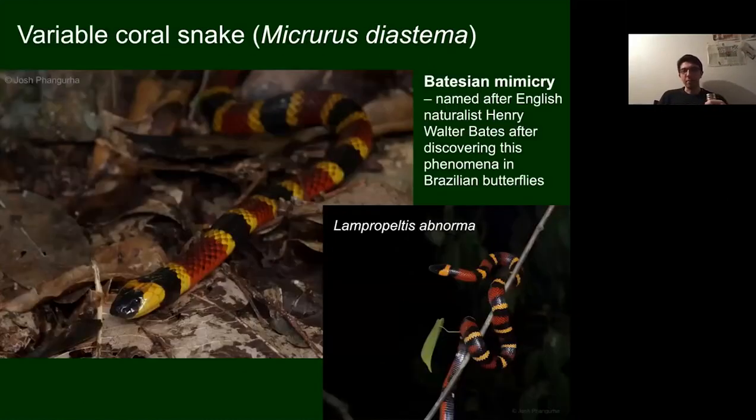Here we have an interesting bit of evolution. On the left is a venomous snake and on the right is a non-venomous snake — and they look very similar. There's a reason for this: English naturalist Henry Bates discovered this sort of mimicry, where some animals evolve to look like a dangerous animal in their environment. This is known as Batesian mimicry. This king snake, Lampropeltis abnorma, has evolved to look like the highly venomous coral snake.